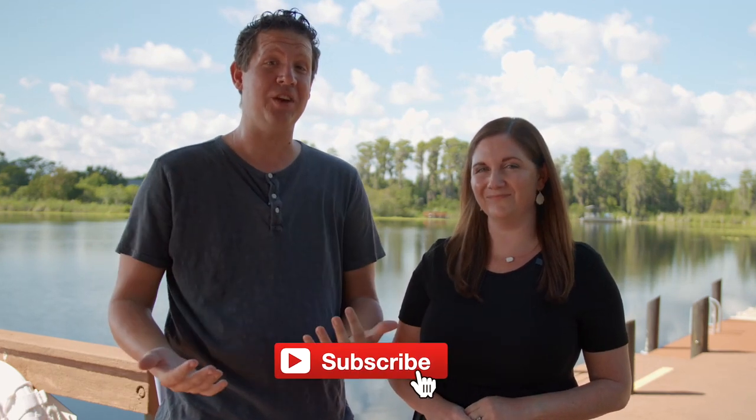Quick intros in case this is your first time watching — welcome. My name is Keith Jamieson, and I'm Jillian Jamieson. We are real estate agents in the beautiful Tampa Bay area. Before we get into the tour, make sure you like this video, and if you want to watch more videos throughout the Tampa Bay area, subscribe to the channel.